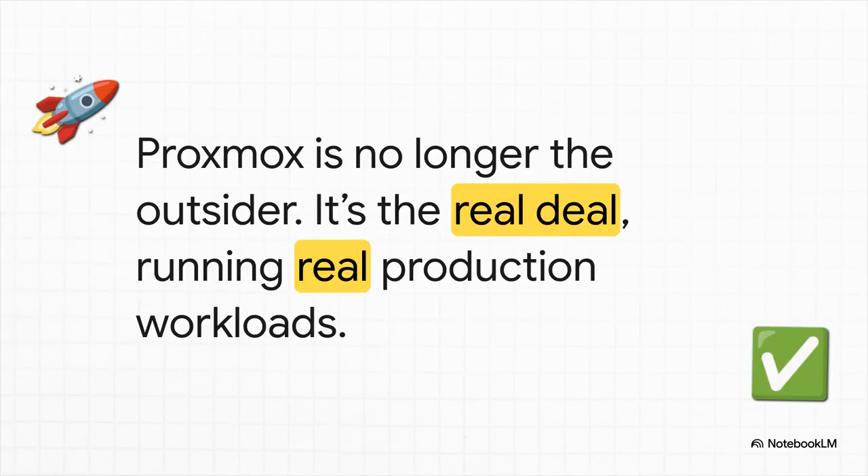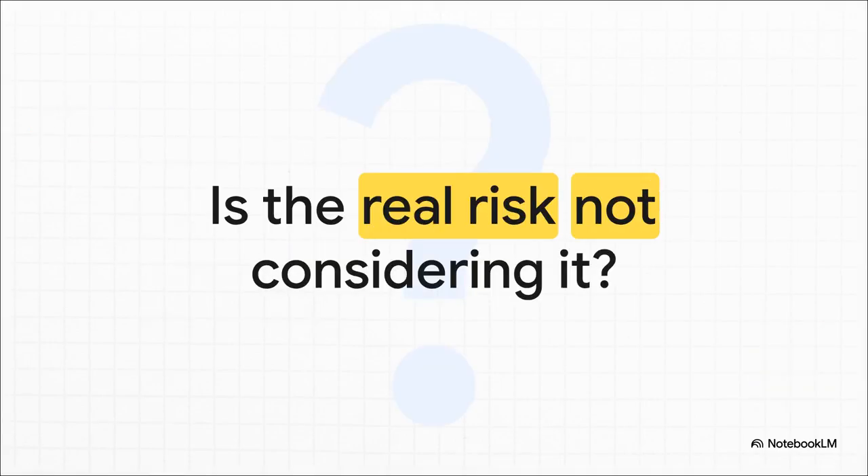So the bottom line is this: the whole 'Proxmox is just for homelabs' idea is over. Done. It's not the outsider or some niche tool anymore. It is the real deal, running real, revenue-generating, 24/7 production workloads in some of the most demanding environments across the globe. When a platform gives you this much control, this much performance, and this much financial freedom from those old, painful licensing models, maybe you have to ask yourself — is the real risk for your organization trying it, or is the real risk ignoring it?